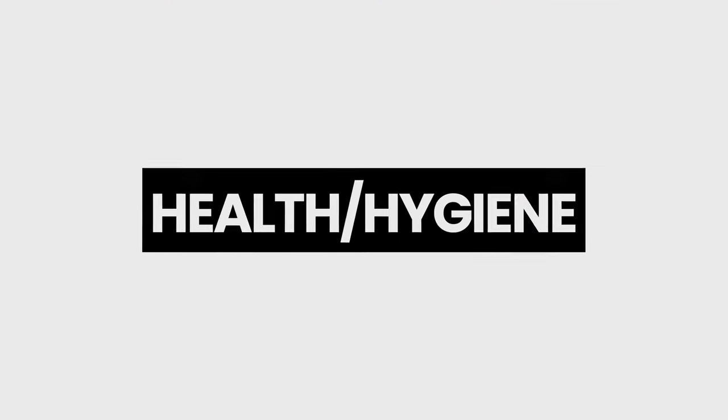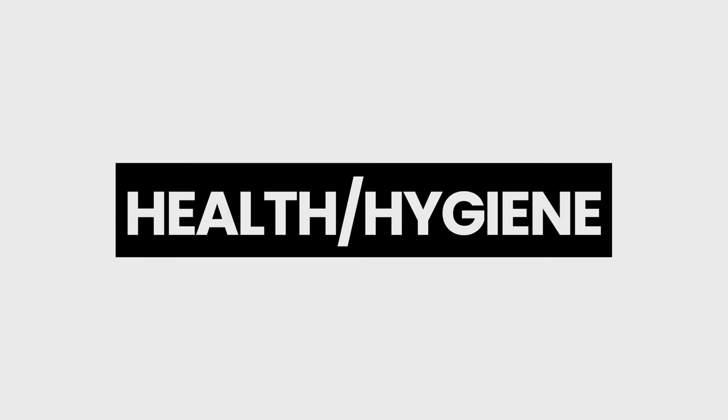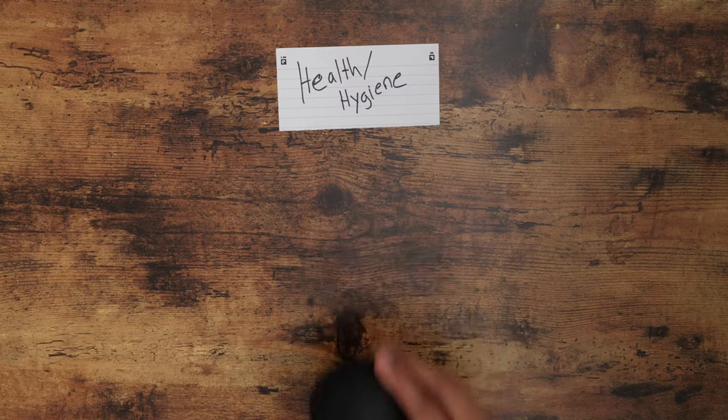Now for my favorite category — health and hygiene — which includes the affordable tech that helps to improve your health and well-being in some shape or form. Starting off with the Wave Solo.